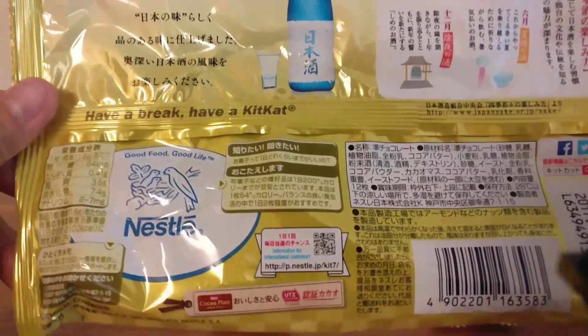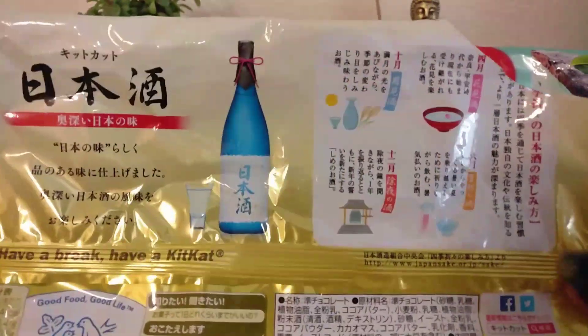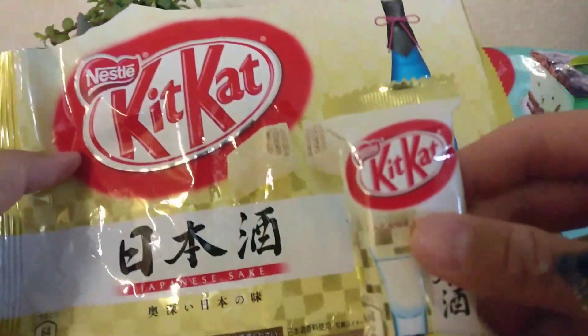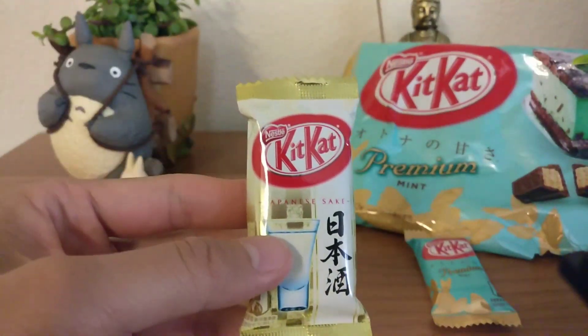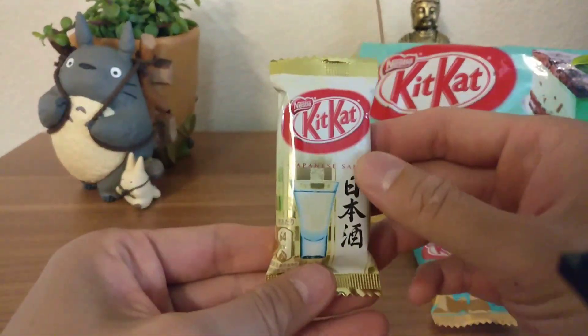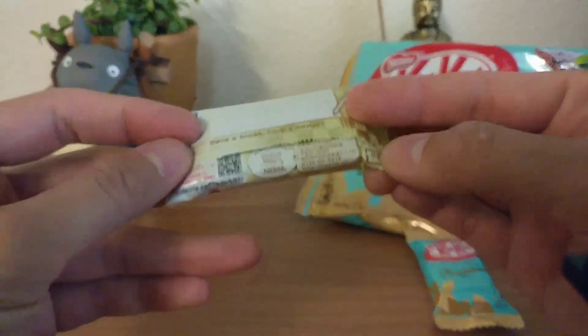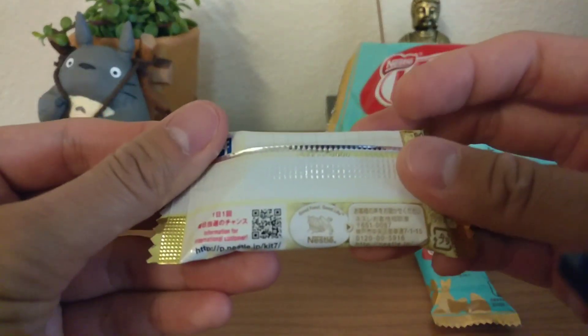Here's the bag. It's all in Japanese — Nestle. This one had 12 miniature ones. Here's the bag and here's the information.